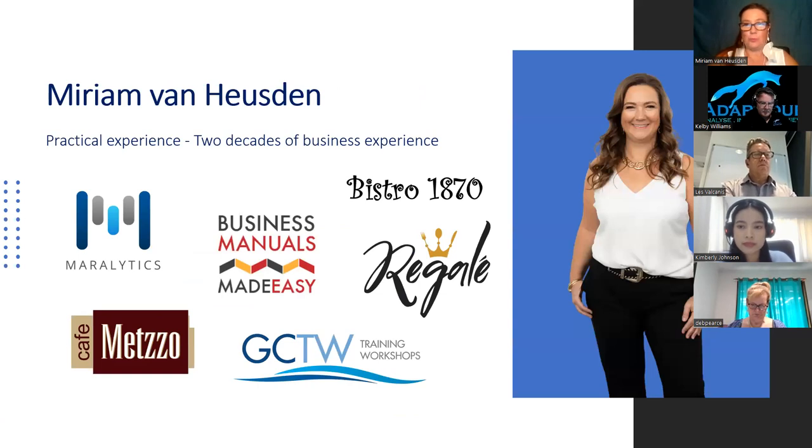Just a little bit about me — I've been in business for over 20 years with a wide range of experience. I've had several restaurants, an e-commerce site, done a lot of work in training, and I currently have my software which is Maralytics.